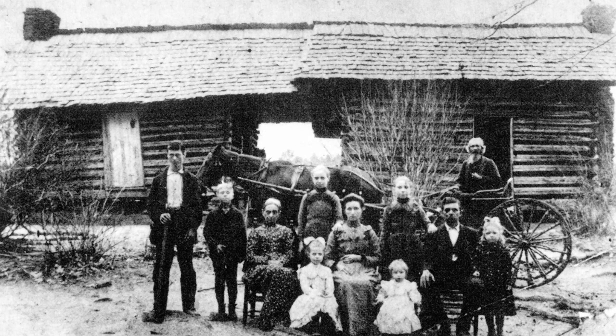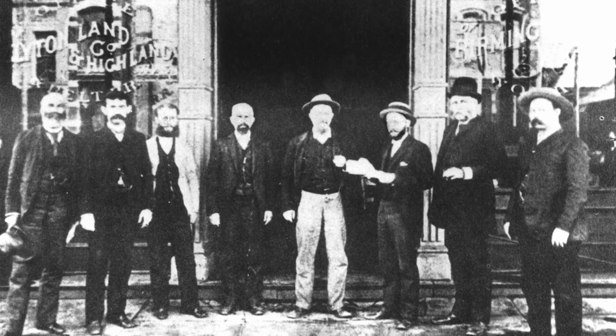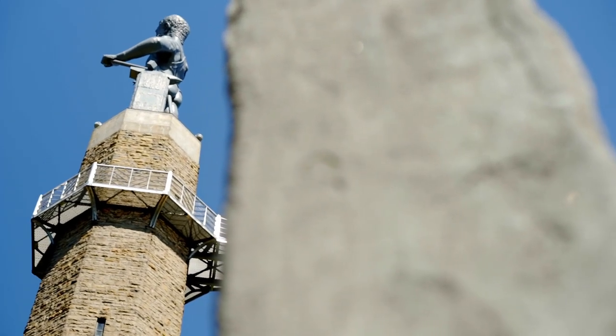The population of Birmingham in 1904 was roughly 40,000 people, and everybody either worked directly or indirectly in the iron and steel industry. There was a huge fair in St. Louis, and all the city leaders got together and said they weren't being represented — so they decided to build a gigantic statue out of iron. It was almost inconceivable at that time, but they were able to do it. That's why Vulcan is here today.